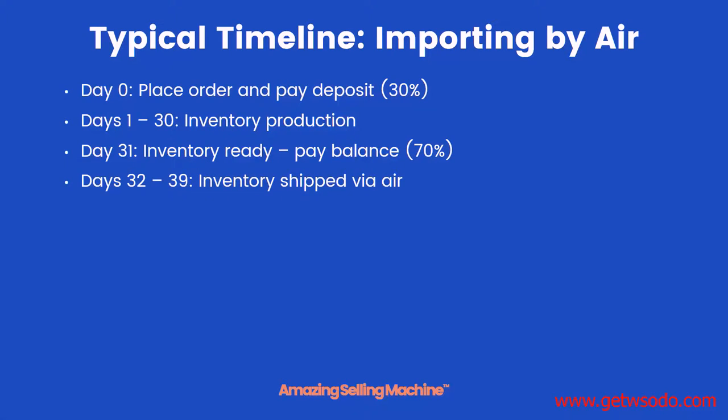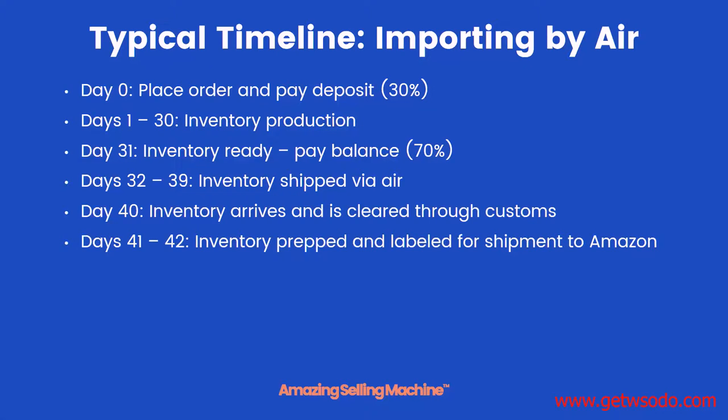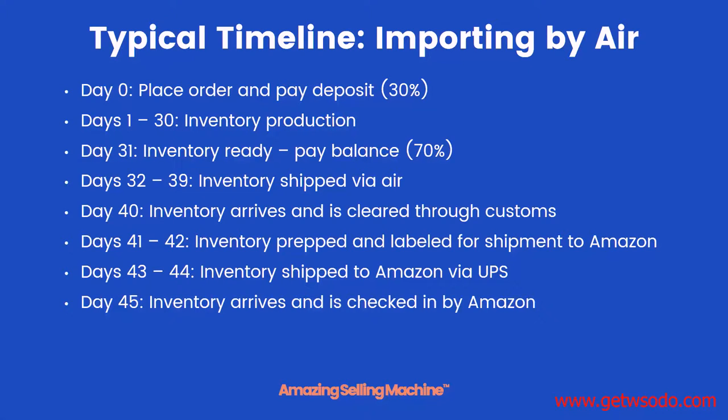Then between days 32 and 39 your inventory is shipped by air. On day 40 it arrives at the airport and is cleared through customs. Over the next two days it's prepped and labeled for shipment to Amazon. Then from days 43 through 44 it's shipped to Amazon via UPS. It arrives on day 45 and is checked in by Amazon, and then on day 46 your product is live and for sale on Amazon.